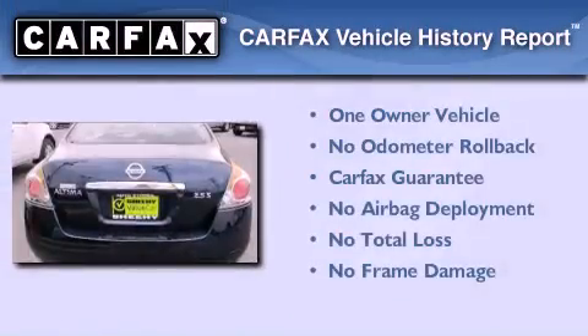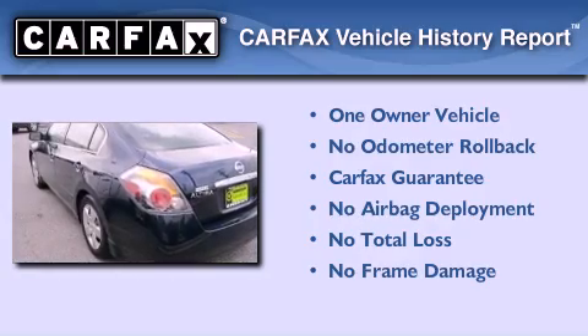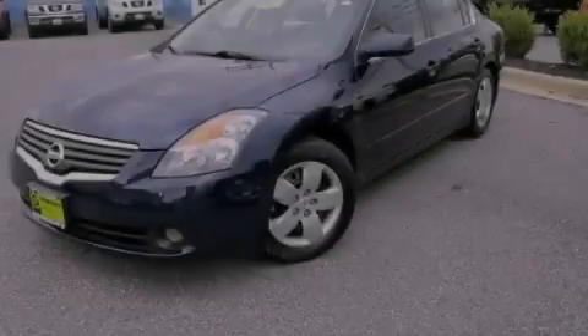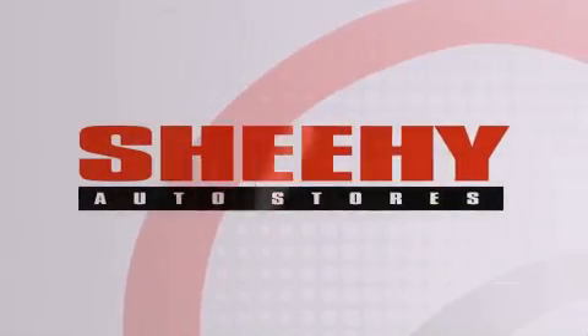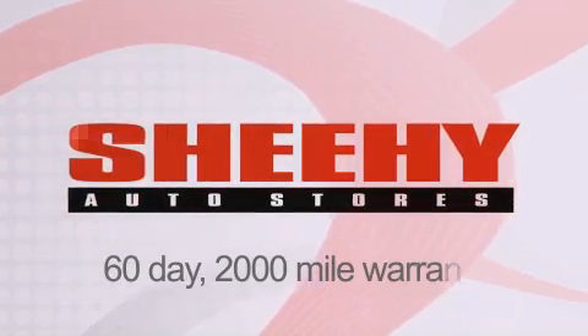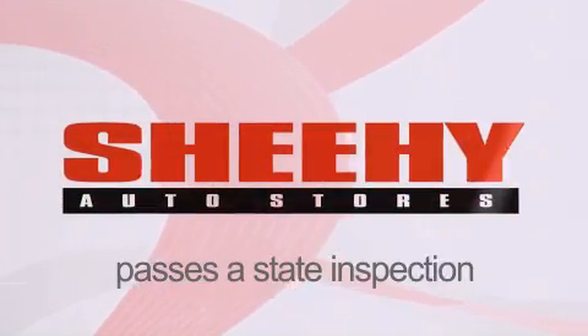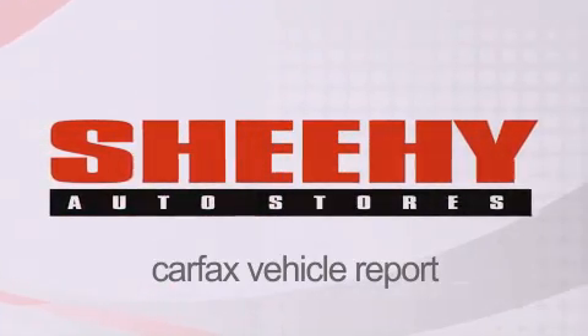This Nissan has had only one owner and it qualifies for the Carfax buy-back guarantee. Stop by today and test drive this vehicle for yourself. Every Sheehy Select used vehicle comes with a three-day money-back guarantee, a 60-day, 2,000-mile warranty, passes a state inspection and our 175-point inspection system, and comes with a Carfax vehicle report.